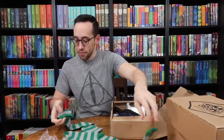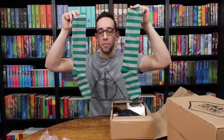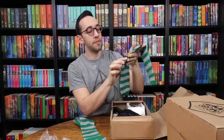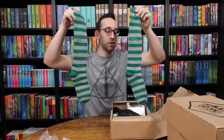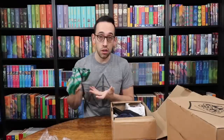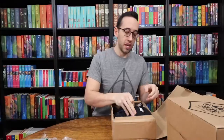It doesn't say Slytherin on them, but up at the top it says 'Ambition,' which is one of the traits for a Slytherin. They kind of look like witch socks to me, not necessarily Slytherin socks, because of that striped design. I would have liked it if the whole sock wasn't striped and maybe half was just solid green. But the quality feels pretty nice — they're pretty heavy, good socks. I just personally don't love the solid stripe design.